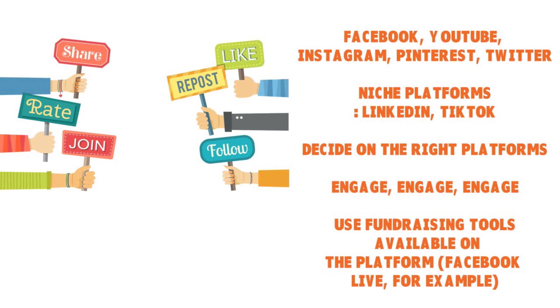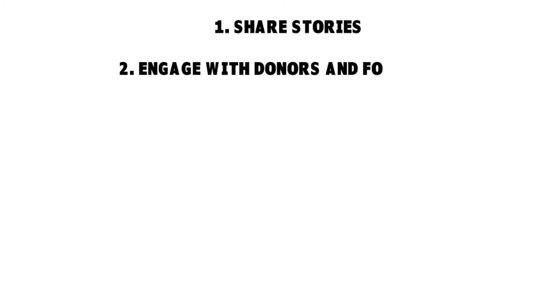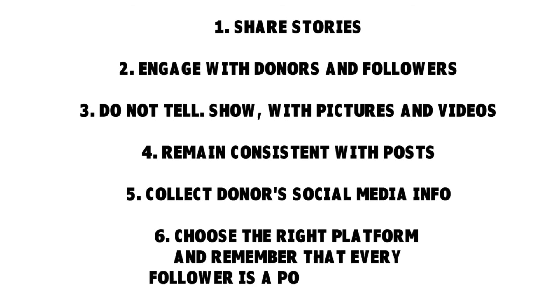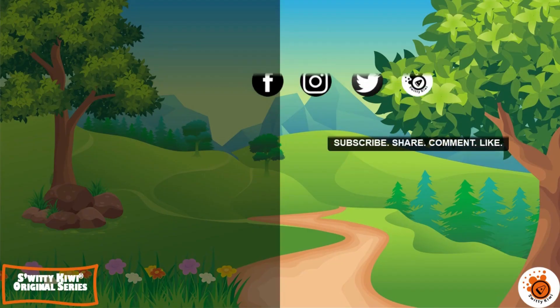All right, folks, this is it for today. I really appreciate you listening. Here are the six social media best practices that America's most successful nonprofits use: Share stories. Engage with donors and followers. Don't tell, show — with pictures and videos. Remain consistent with posts. Collect donors' social media info. And choose the right platform — remembering that every follower is a potential donor. Have a wonderful time, and until then, stay maravillous. Thank you.